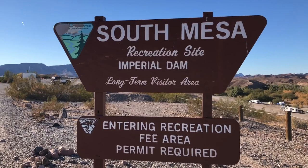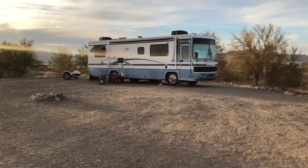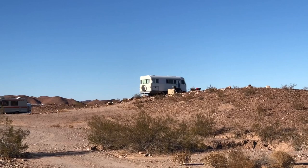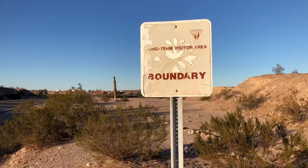LTVA stands for Long Term Visitor Area and it's administered by the Department of Interior Bureau of Land Management. Long term visitor areas are unique to the southwestern portion of the United States and allow for RVers to camp long term out in the open desert. LTVAs didn't always exist. It wasn't until RV boondocking — which is what you do when you're camping out in the open desert — became a popular pastime for retirees, especially those coming from northern climates. In the early 80s, the BLM recognized a need to establish long term areas to help prevent further damage to the desert landscape. Thus, the LTVAs were born.